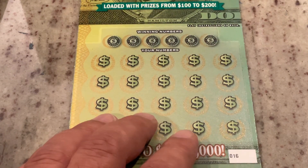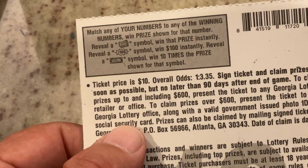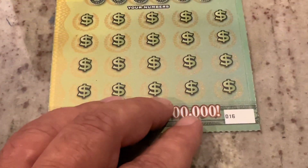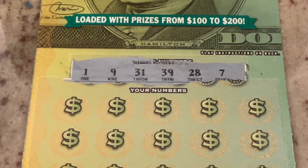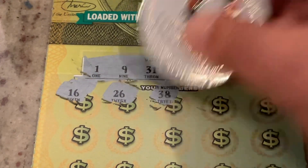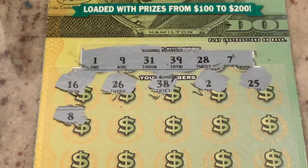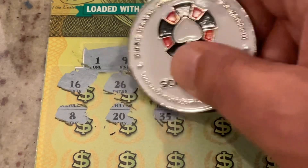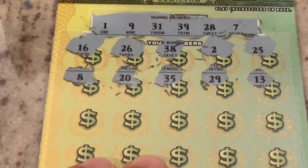Let's go to the $10 ticket — this is the Hamilton 10. It has match the number, but in addition we're looking for that money roll to win the prize instantly, there's a $100 burst in there, and the bill sign gives us 10 times the prize. This is ticket number 16. We're looking for 1, 9, 31, 39, 28, or number 7. First number is 16 — no match. 26, we've got 28, 38, number 2, 25 — not a match. Number 8, number 20, 35, 29, we've got 39, and 13. No matches on the first two rows.